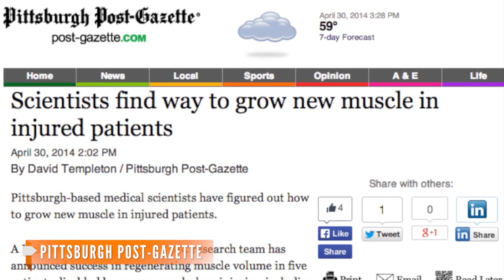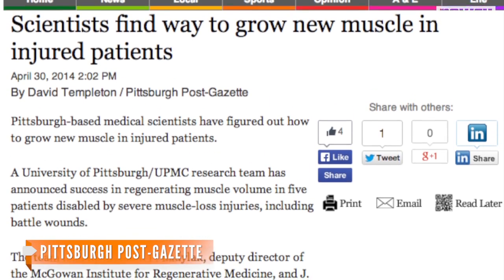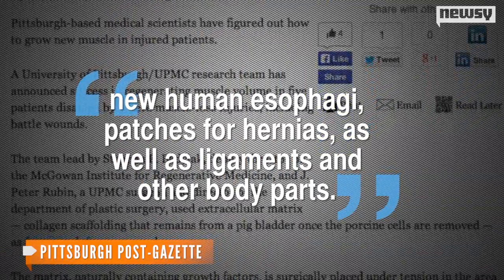Although this surgical technique to regrow human muscle is new, Badalak has used organ matrices before to regenerate new human esophagi, patches for hernias, as well as ligaments and other body parts. Badalak said he hopes to test more patients with more recent injuries. He also told The New York Times he hopes this treatment will become standard for people who've suffered similar significant muscle loss. The study was funded by the Department of Defense and is published in the journal Science Translational Medicine.